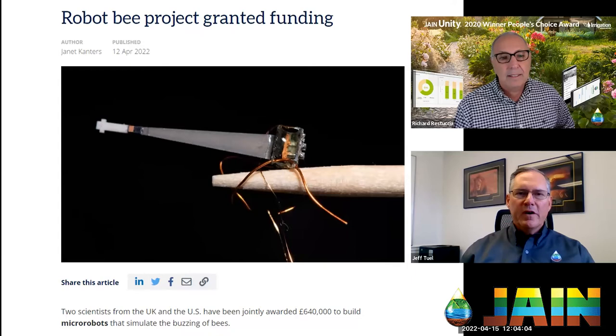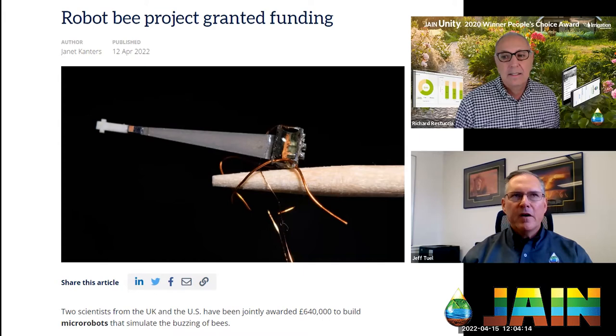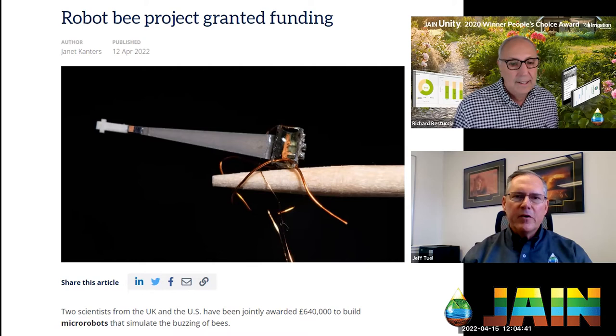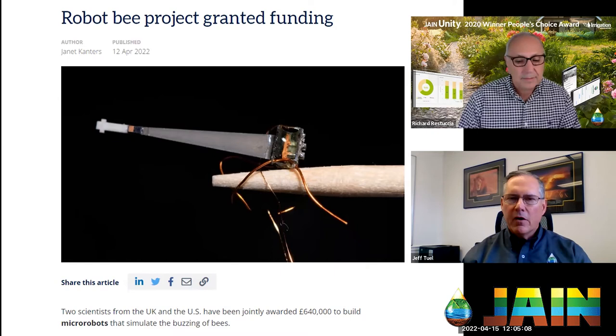I was looking around at various updates via the internet and this popped up — a robotic bee. This project was granted 640,000 British pounds, about $840,000, and two scientists — one in the US and one in the UK — are literally being funded to develop robotic bees. The picture shows where they're going: an actual robotic bee about the size of a fingernail, weighing a quarter of a normal honeybee.